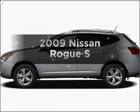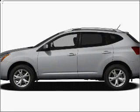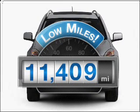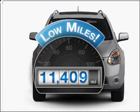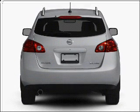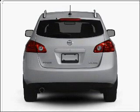Imagine yourself in this 2009 Nissan Rogue. This is the set of wheels you've been looking for. With low miles, this automobile will take you far and get you where you want to go. With an efficient four-cylinder engine connected to a smooth-shifting automatic transmission, stand out from the crowd with premium wheels.